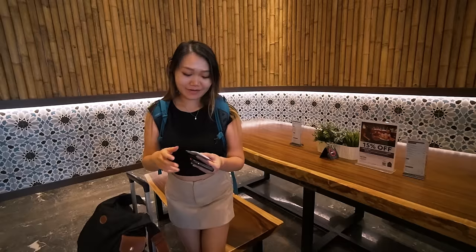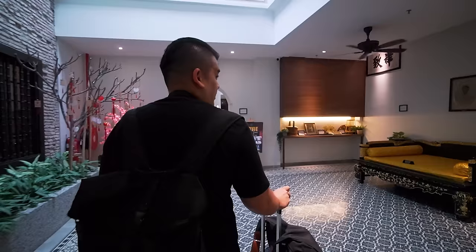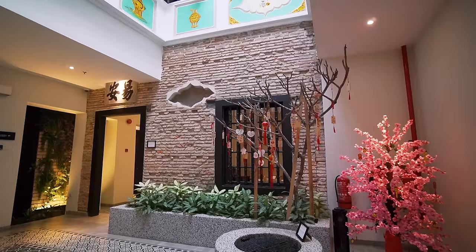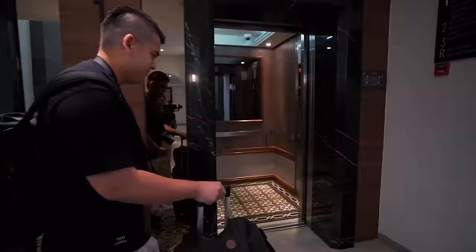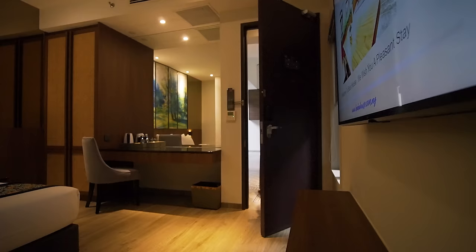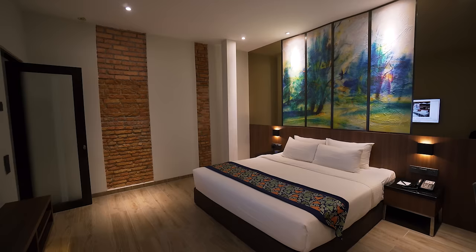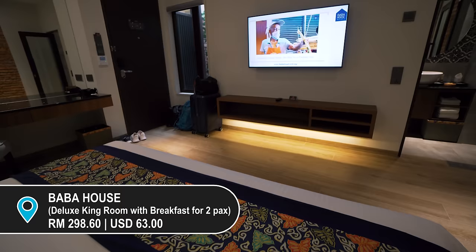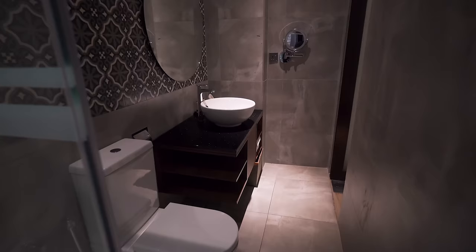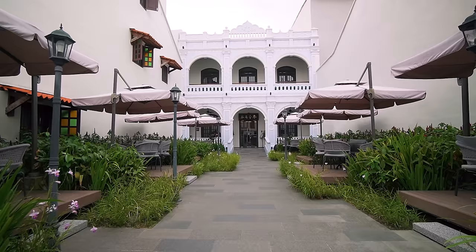We've got a room key — let's go check out our room. I definitely did not expect it to be this pretty. We've just checked into Baba House, Melaka. We've booked the Deluxe King Room. This has a very modern design; at the same time, I love how they have all these details with a Peranakan kind of design — it's really nice. We're going to rest up and head out later, and we will show you more of the hotel maybe tomorrow.